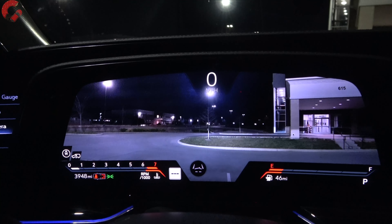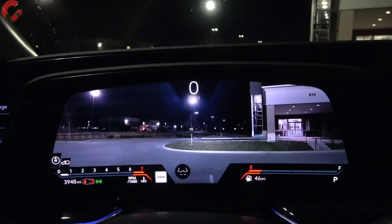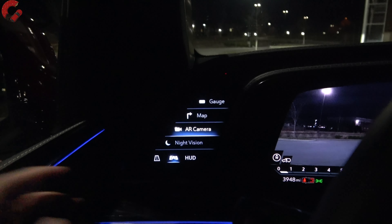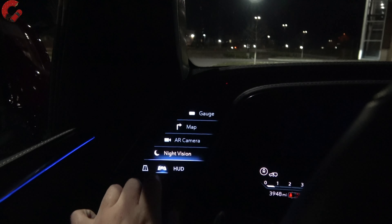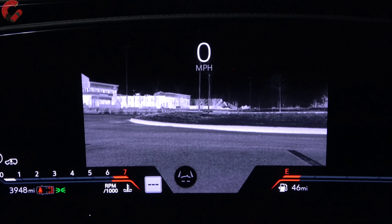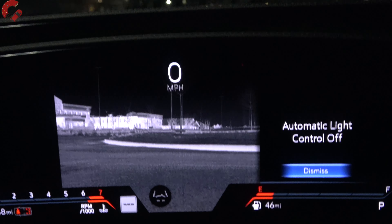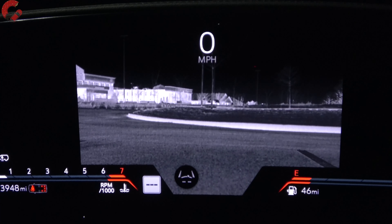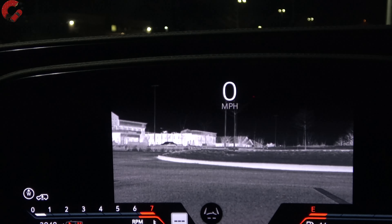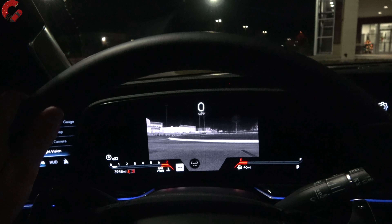The AR camera is surprisingly high resolution — I wasn't really expecting that, because cameras at night typically have a lot of trouble with exposure, but it does a fantastic job. Finally, there's a night vision button. Yes, this Escalade V has night vision. Check it out — even with the headlamps completely off, you can still see absolutely everything in front of you. It literally looks like CIA spying. Cadillac has included that on this Escalade — totally unnecessary, but certainly a very cool feature.